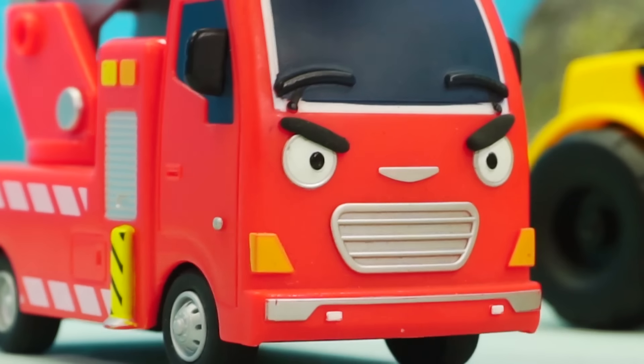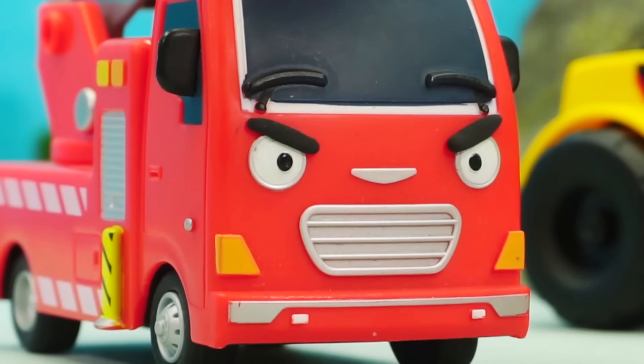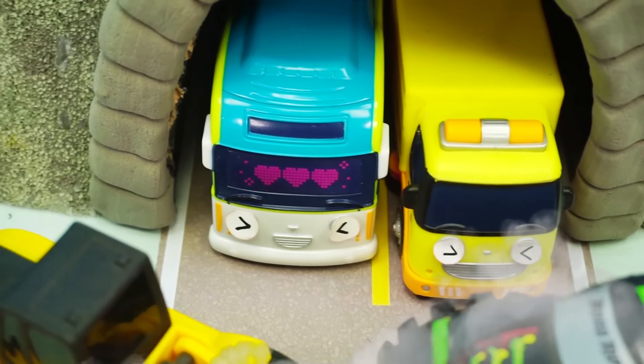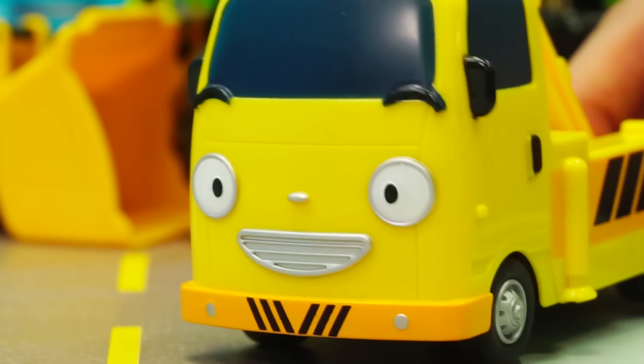This is bad. The accident is right in front of a tunnel. Frank, what's going on? The cars in the tunnel can't get out. But the cars are too heavy, so there's nothing I can do. Help us! I want to get out of here! Don't worry, Frank. I'll take care of it.